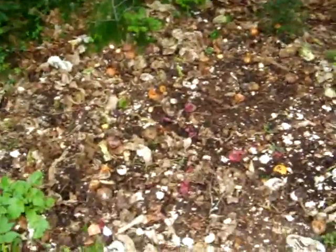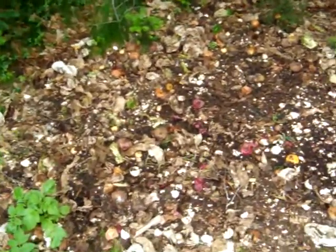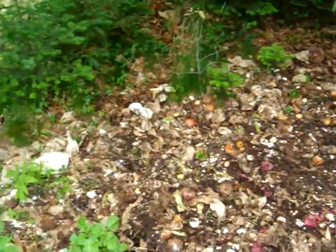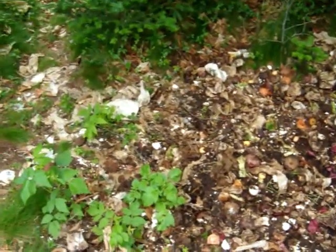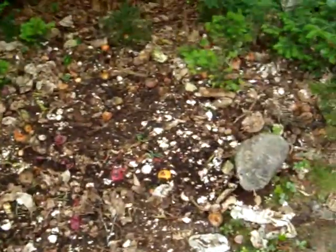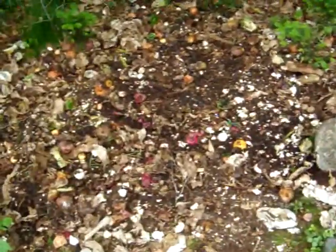The ground here is just not very good for growing anything. It's never been worked — it's wood floor kind of ground — so a lot of things don't really like to grow here. There's not a lot of nutrients, but now he's bringing all this stuff in with all these nutrients.